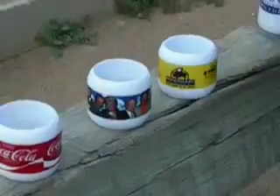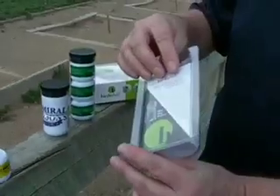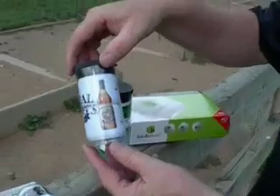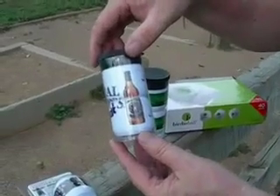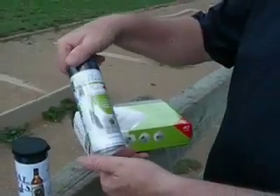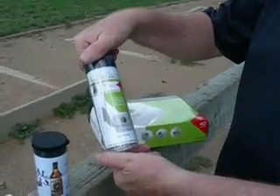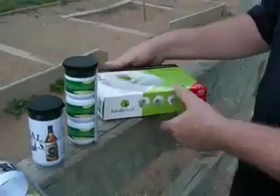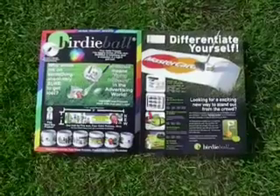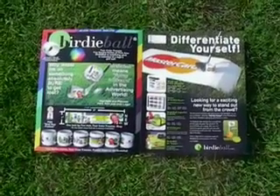The ball comes in individual packs with the instruction sheet right in the pack, two-ball sleeves in which we can actually print a picture across the two balls, three-ball packs, and of course all packages come with instruction sheets. There's also the dozen ball box to help you sell the Birdie Ball with logos on them.